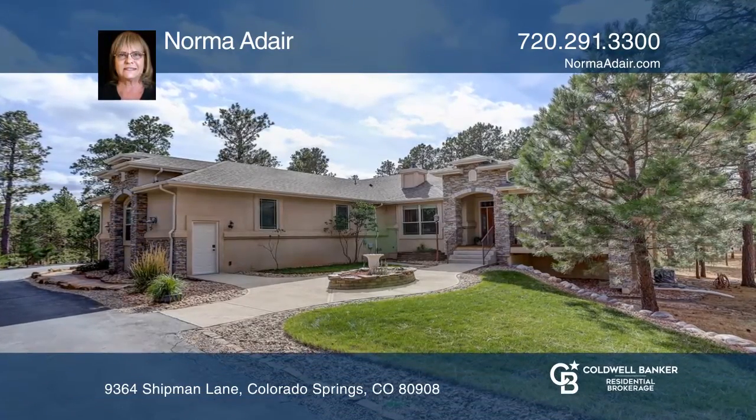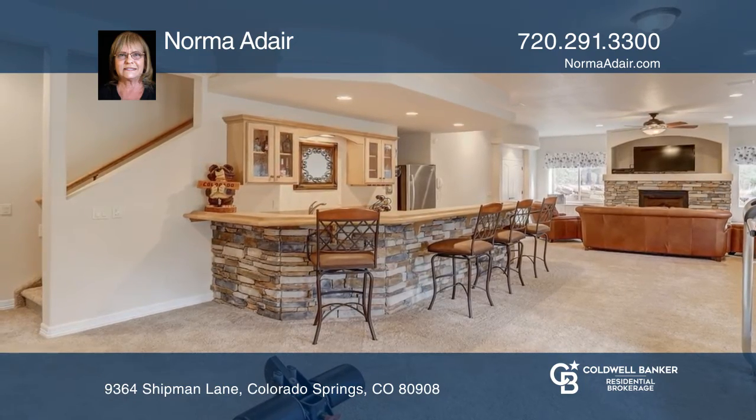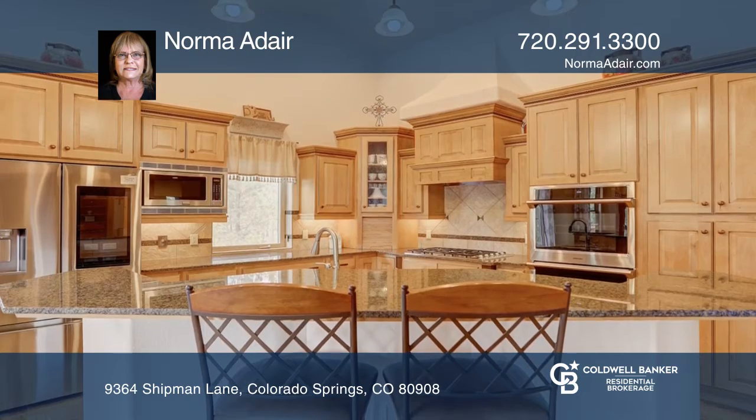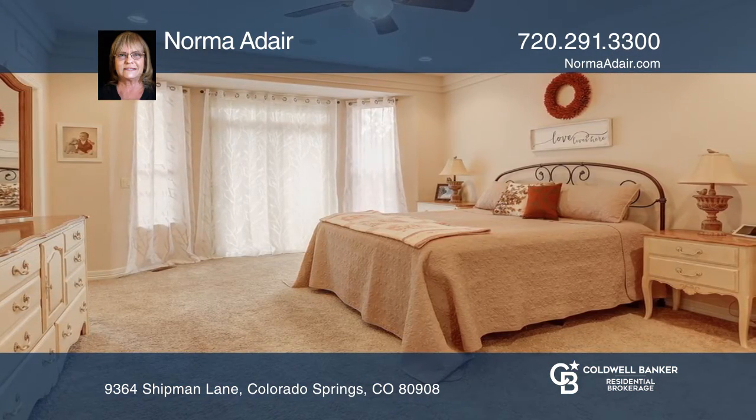This custom-built ranch-style four-bedroom, three-bath home has a finished walk-out basement and sits on five acres. This home includes a gourmet kitchen with stainless steel appliances, a master with a five-piece bath, and a family room with a stone fireplace.